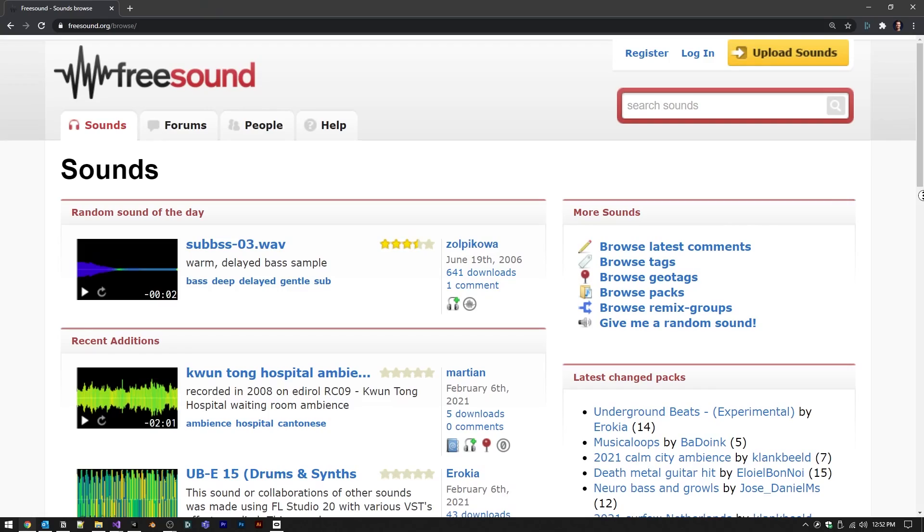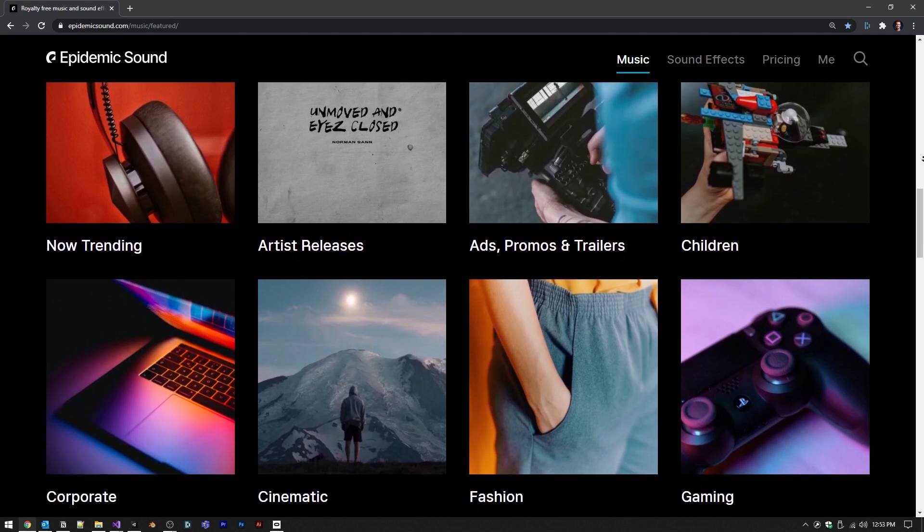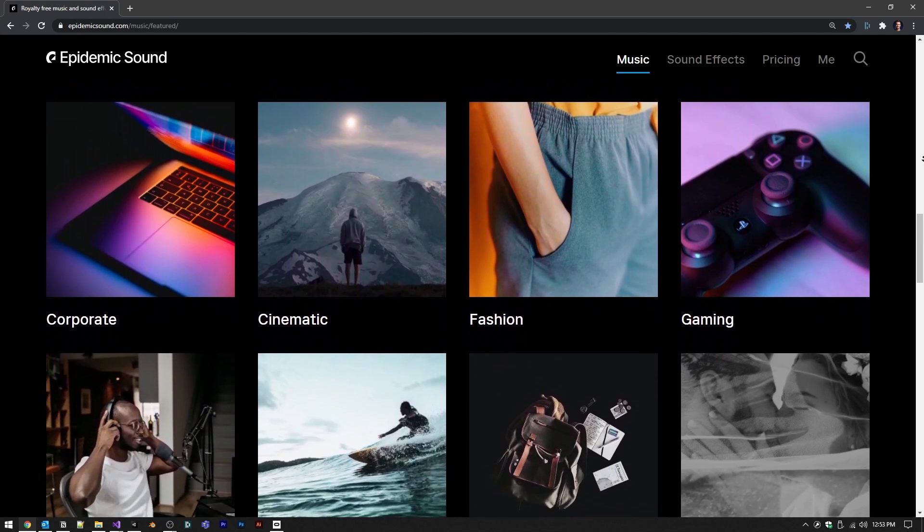The next step is audio. If you're musically inclined, you already know way more than I do — audio is my worst area. The two places I use are Free Sound and Epidemic Sound. You can get a lot of good tracks from there — ambient music, sound effects, and stuff to add polish to your game.